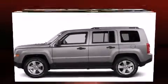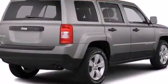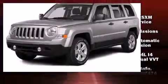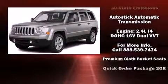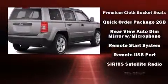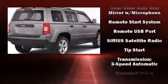Jeep ensures the safety and security of its passengers with equipment such as dual front impact airbags, head curtain airbags, traction control, brake assist, anti-whiplash front head restraint, ignition disabling, and four-wheel disc brakes with ABS.